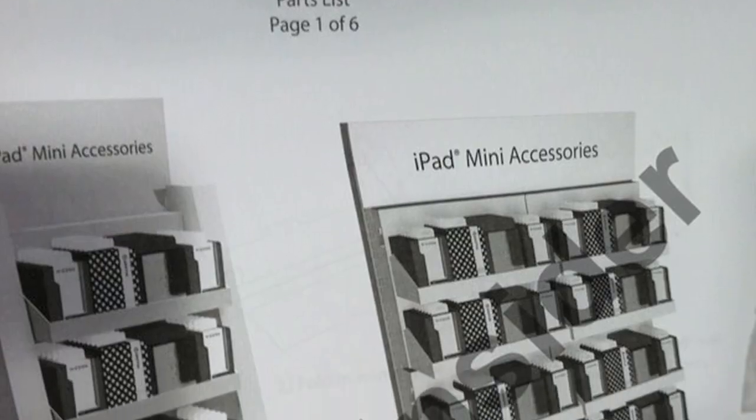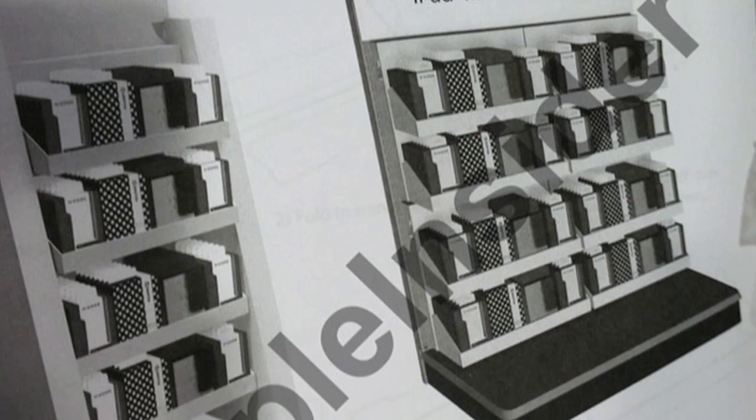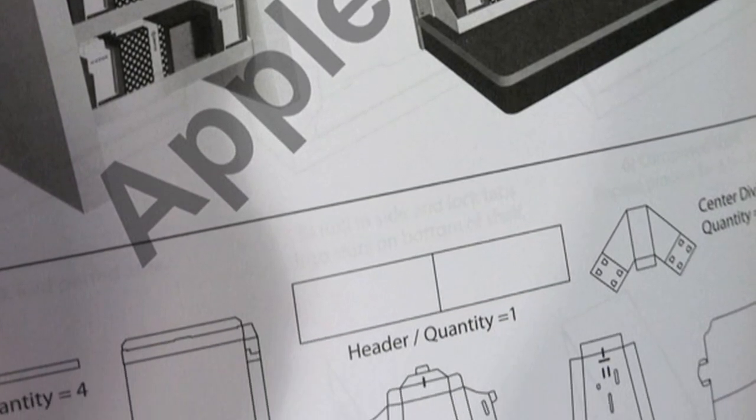Moving on, we have to talk about the iPad Mini because it's in the headlines so much this week. Someone leaked to Apple Insider directions on how to set up iPad Mini displays in retail stores. There's no way of knowing where this came from or if it's legit, but it does lend credence to the fact that someone out there is paying attention to how they will market iPad Mini accessories once the device launches.